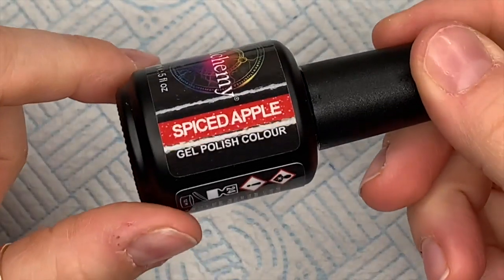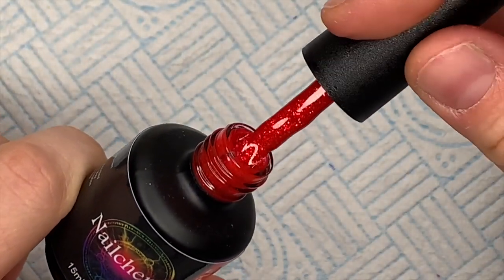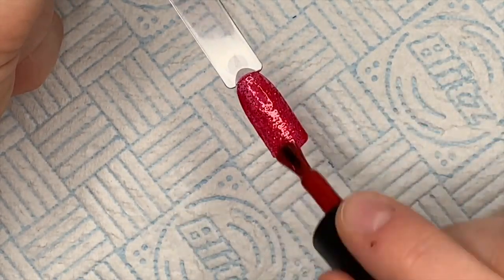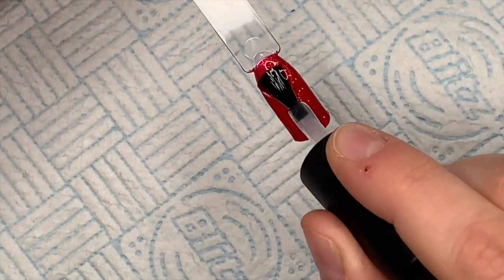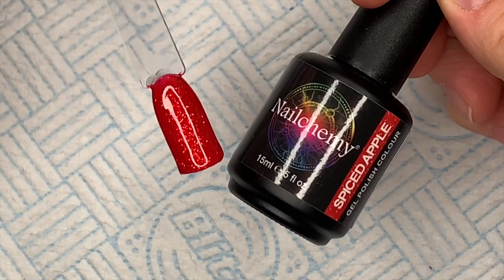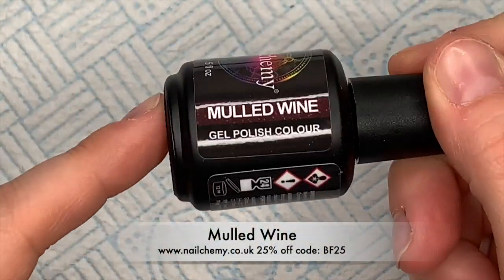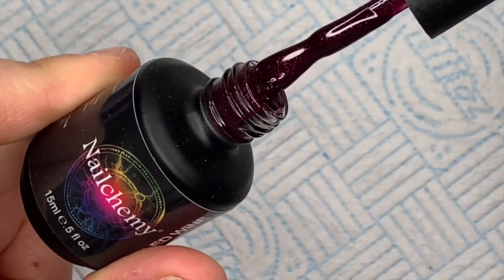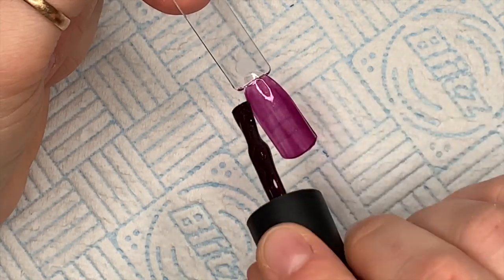Now we're getting to the ones where I can't decide which is my favorite. I'm not a red person but check these next colors — perfect for Christmas nails. Spiced Apple has got like a red jelly base with the most beautifully bright red glitter through it — it just shouts Christmas. And mulled wine — I love this one. They bring out collections and I just can't pick a favorite. It's the most beautifully rich plum color with one of those iridescent flaky shimmery looks to it.